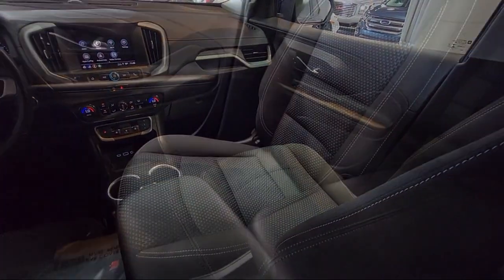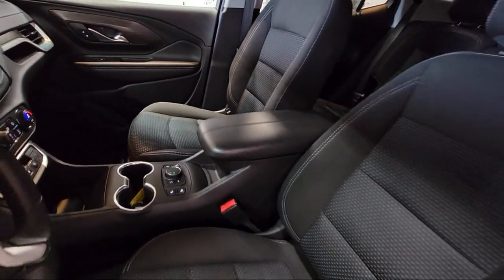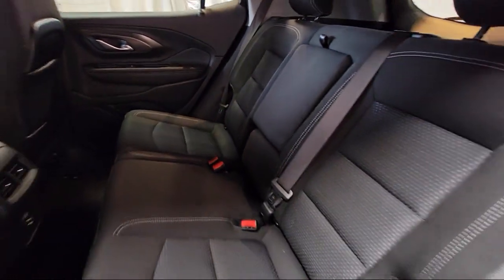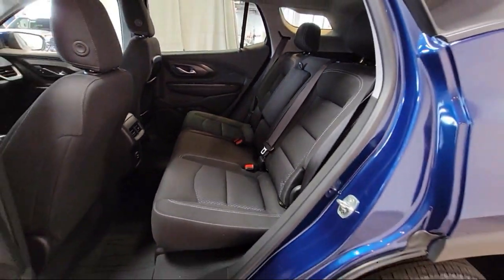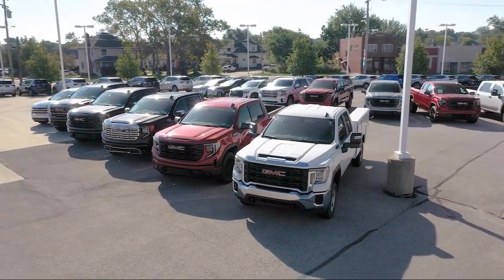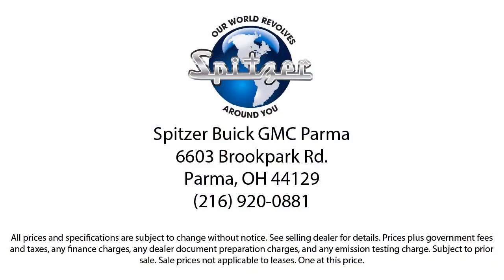Saving you more since 1904. The Spitzer family of dealerships is proud to provide our friends and neighbors with the best purchasing and owning experience in Ohio. We have a friendly staff and provide a fun atmosphere for our guests, and we offer the best value for the lowest price.